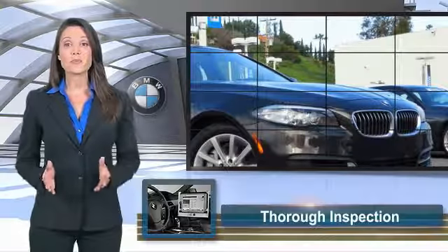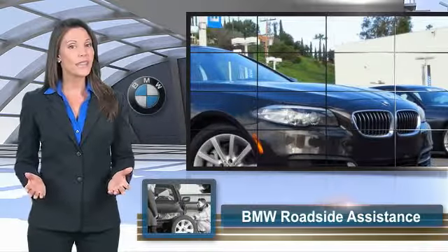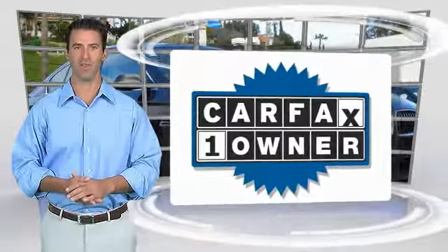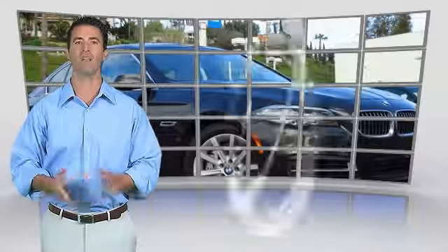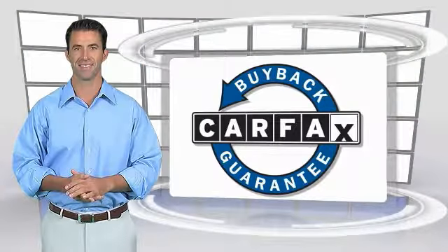To be eligible for the Certified Pre-Owned Vehicle Program, a BMW must pass a thorough inspection by factory-trained technicians. Ask to see the BMW Certified Pre-Owned inspection checklist — it is your assurance of the quality, reliability, and overall pleasure BMW owners have. This is a one-owner vehicle with a Carfax vehicle history report. Be sure to find a complimentary copy of this report online or contact the dealership. This vehicle qualifies for the Carfax Buyback Guarantee.